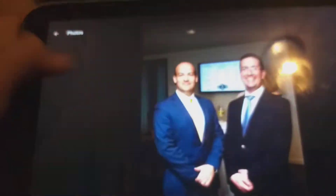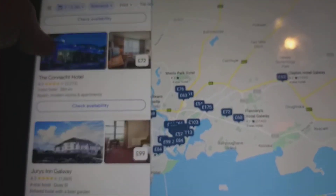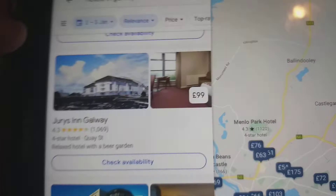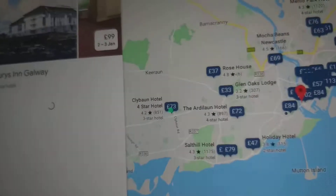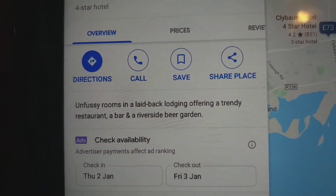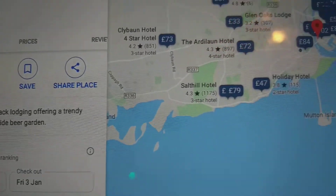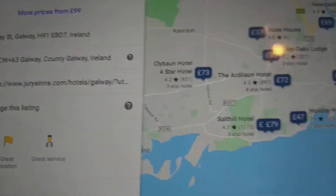The second hotel in Galway costs £99. It's a 4-star hotel with fancy rooms in a laid-back lodging, featuring the Trinity restaurant, bar, and the Riverside Park garden. Its postcode is H91 E8D7.